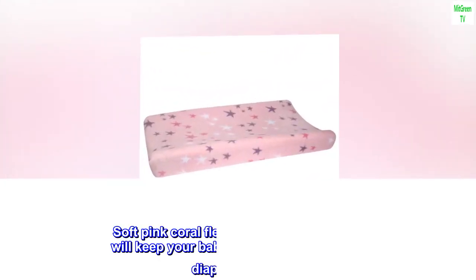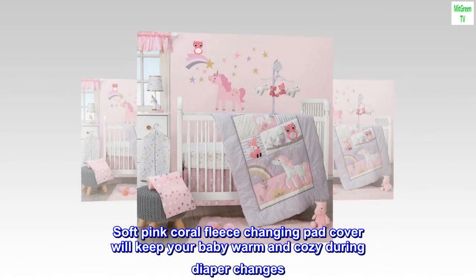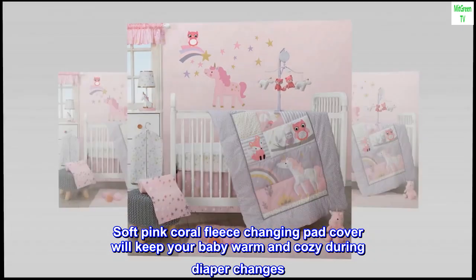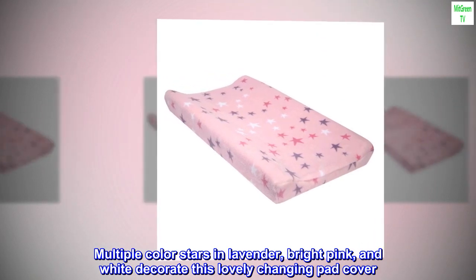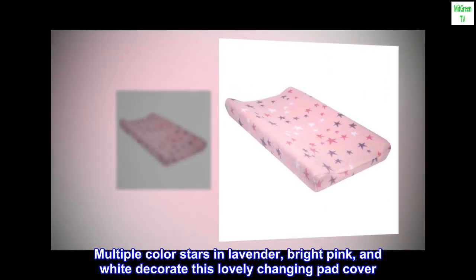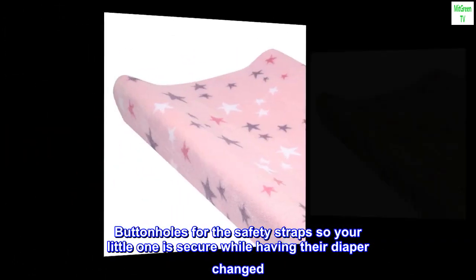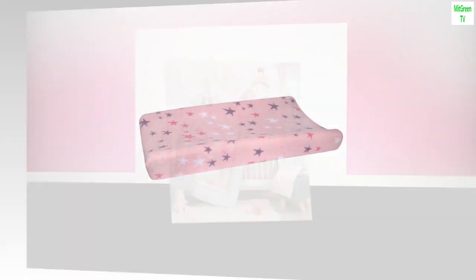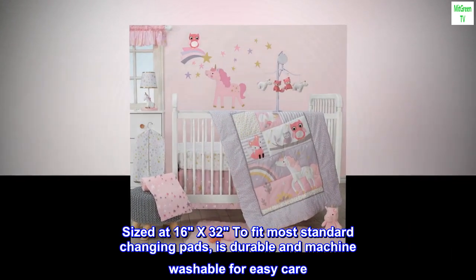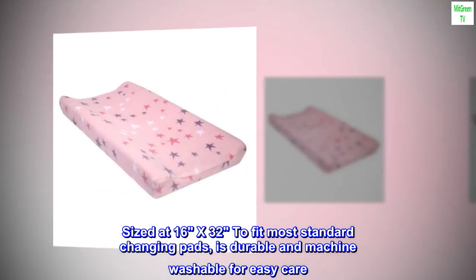This soft pink coral fleece changing pad cover is imported polyester and will keep your baby warm and cozy during diaper changes. Multiple color stars in lavender, bright pink, and white decorate this lovely cover. It features buttonholes for the safety straps so your little one is secure while having their diaper changed, and is sized at 16 x 32 to fit most standard changing pads. It is durable and machine washable for easy care.